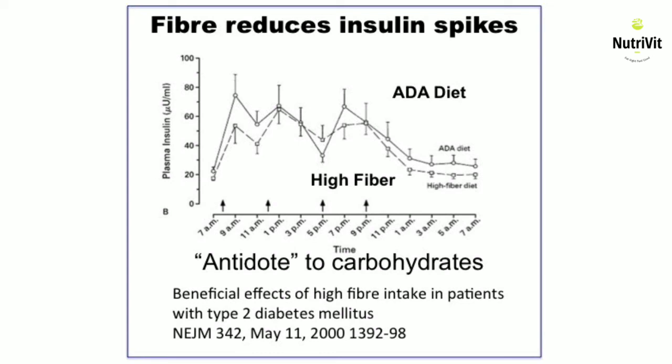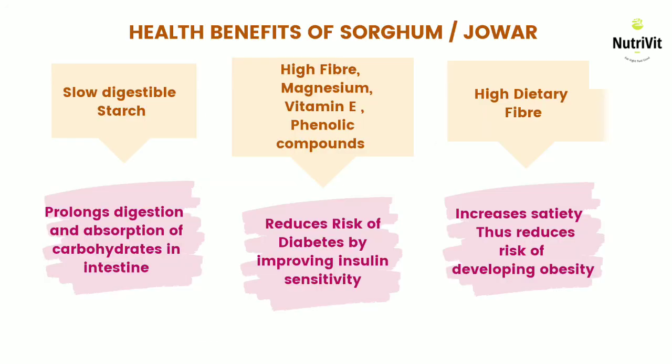According to the latest research, insulin is a major cause of weight gain. Hence, consuming a high-fiber diet will reduce the amount of insulin produced, thus preventing obesity-like conditions which are dangerous to health.